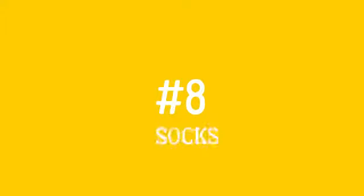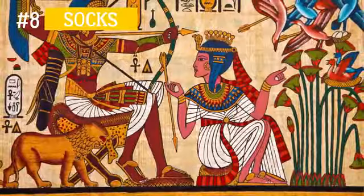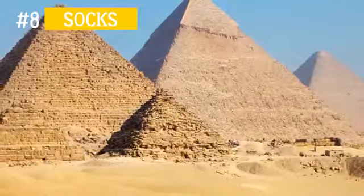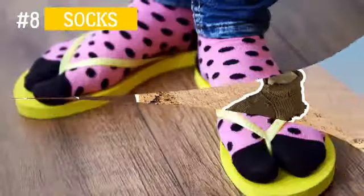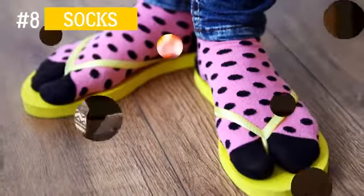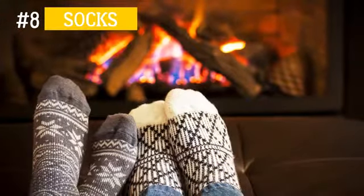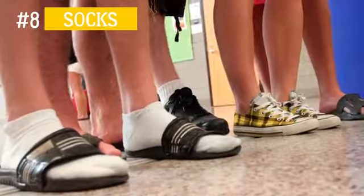Number 8: Socks. Socks first appeared in Egypt as far back as the 3rd century A.D. The strange gap between the toes is explained by the fact that ancient Egyptians used to wear their socks with sandals. Today, it is difficult to imagine our life without this item of clothing, or indeed to imagine someone using it in combination with sandals.